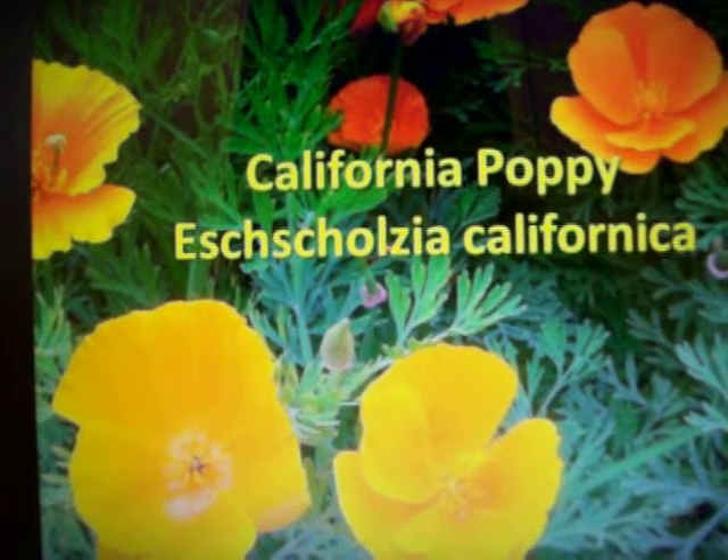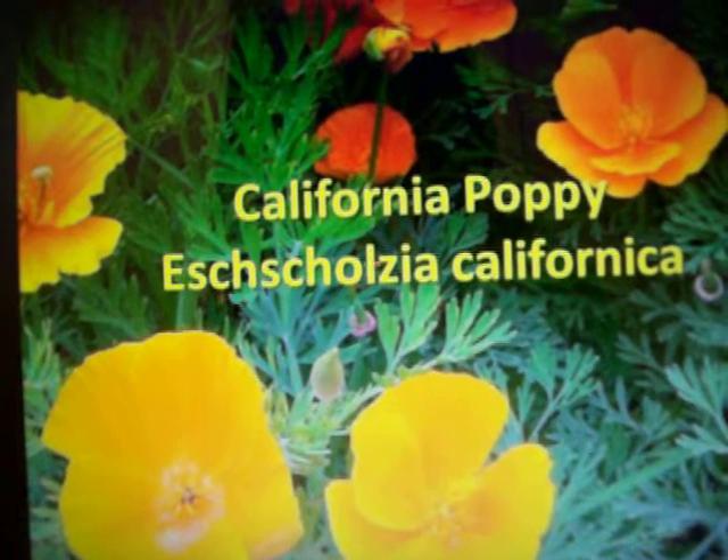The flowers tend to be pointed upward towards the sun, and tend to have the edges of the petals covering each other so that there is no gap between them.